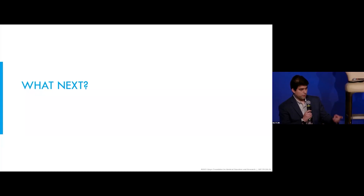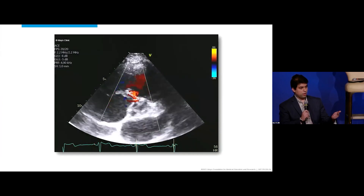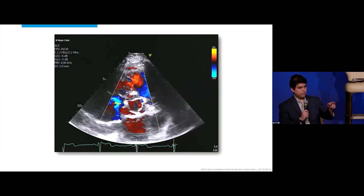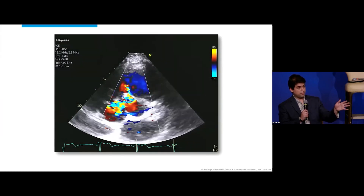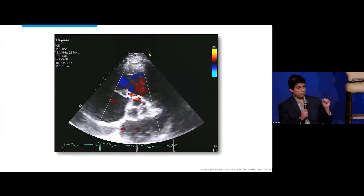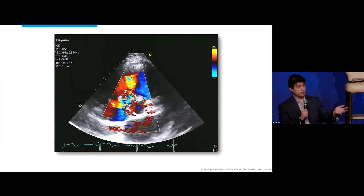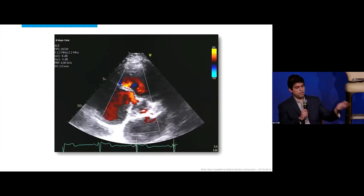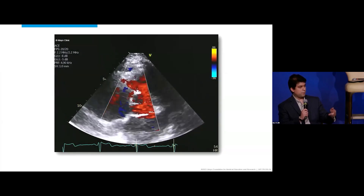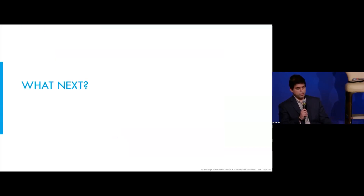There was a question about LV-to-RA shunt. Given the proximity between the VSD and the tricuspid valve, there is typically TR because the septal leaflet tries to close the defect, and some VSD flow goes backwards. So if you sample the RA for your saturation run it's typically high — that's why you go SVC and IVC. On angiography it looks like there's LV-to-RA shunt, but it's just the TR taking some contrast back into the RA. So it's not a true Gerbode defect.